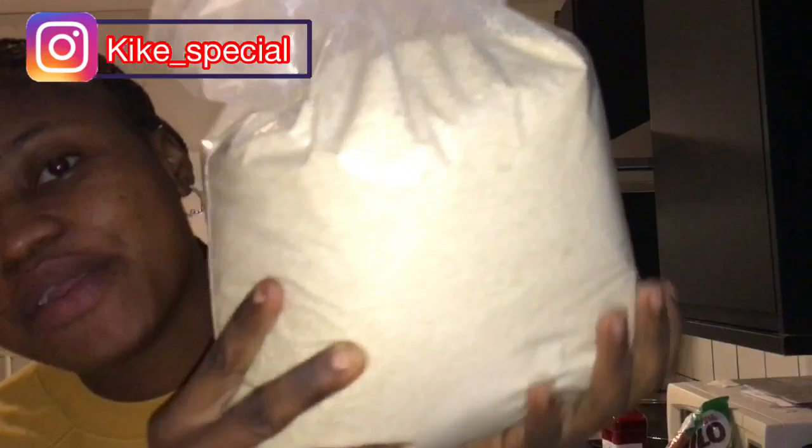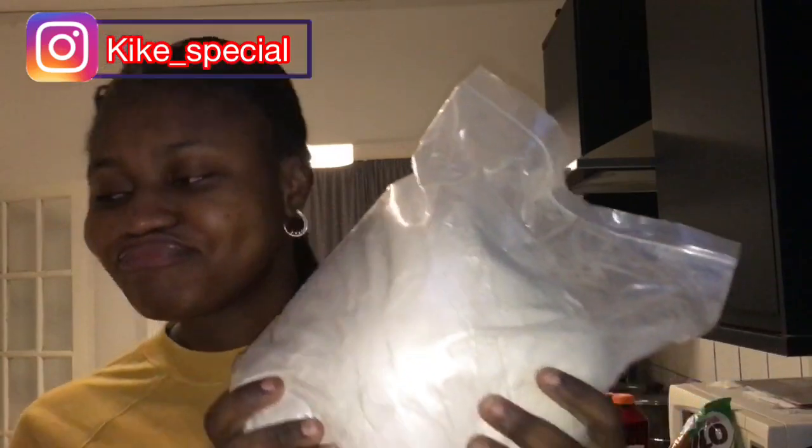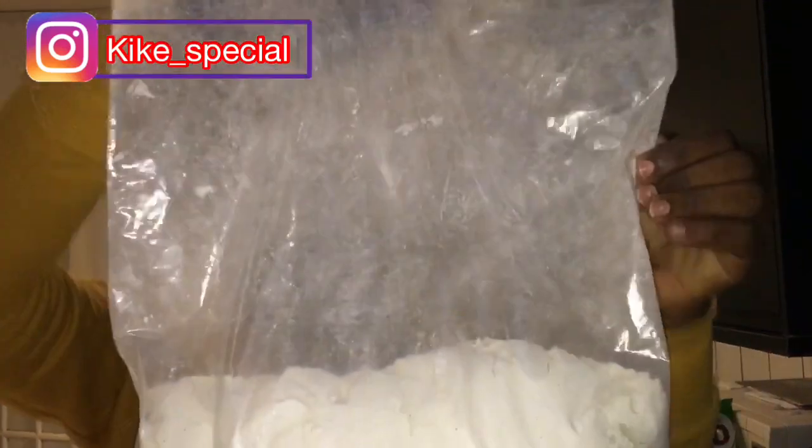I brought two bags of elubo — about three pinches' worth I think. I brought elubo for amala. I also brought beans flour for akara and moin moin; I've already used about half of it — I should have done this video earlier. Settling in the UK is kind of hard if you don't have family or someone to help you.